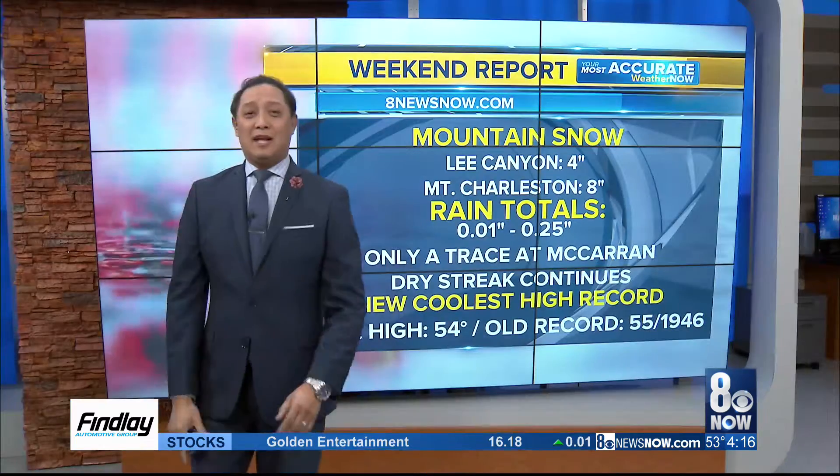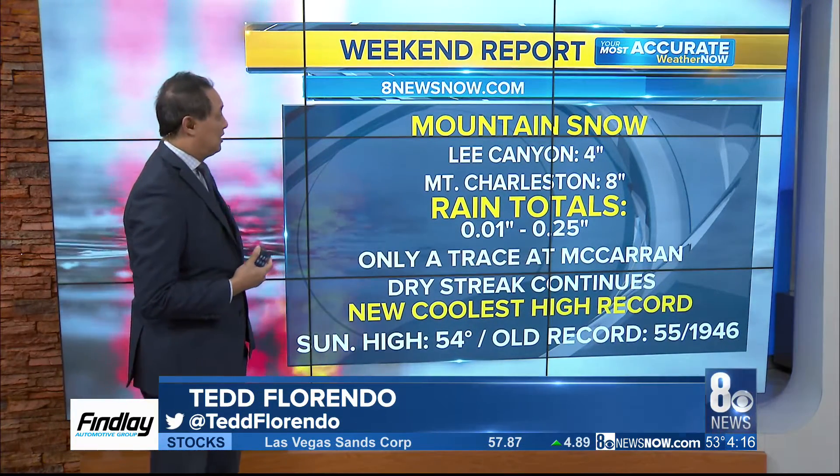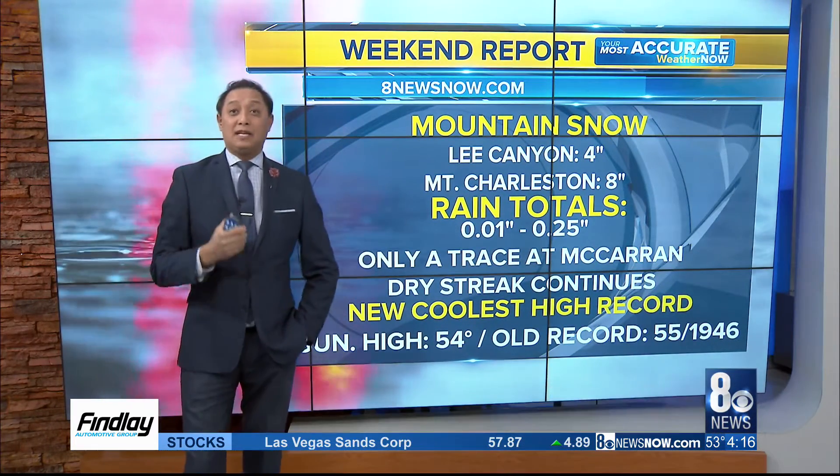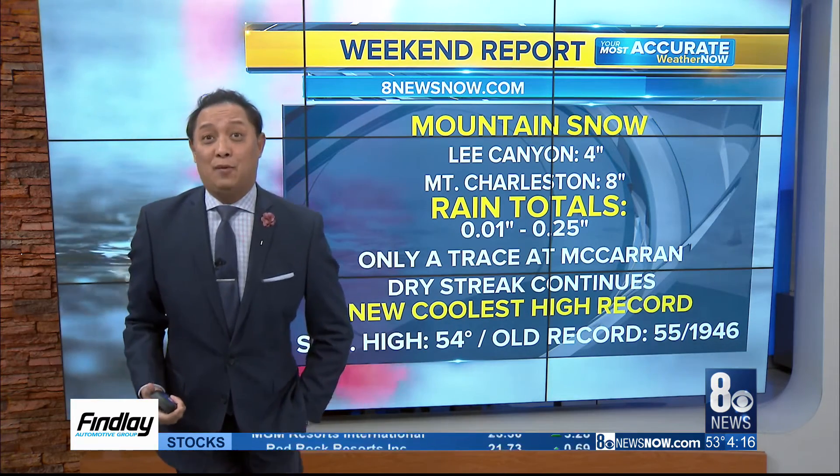Really? Yeah, recapping everything we had — that's a great shot there from our aviator drone that we got from Matt Adams earlier this weekend. The mountain snow: Lee Kenya picked up four inches of snow. We knew that was going to happen. Mount Charleston, eight inches of snow up there.